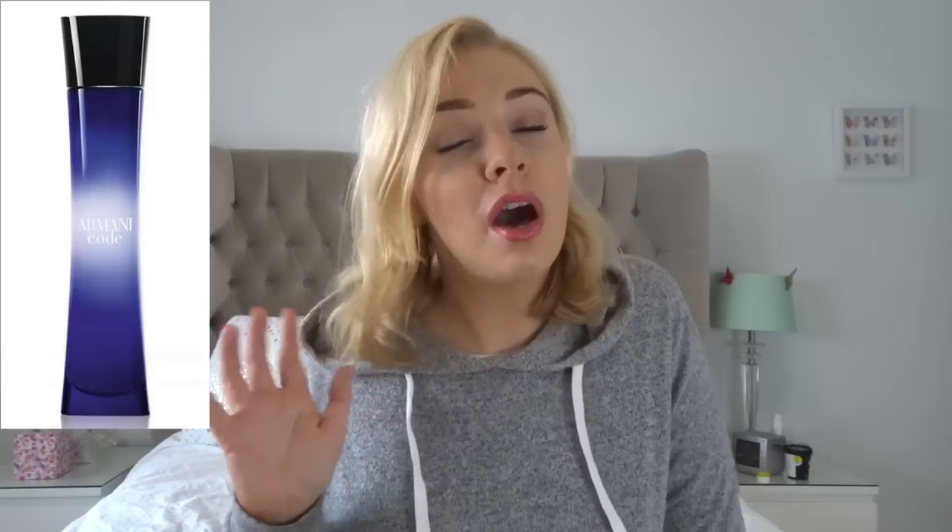Armani Code Eau de Parfum is essentially a honey vanilla perfume, but they've added lovely floral notes like jasmine, orange blossom, and a little citrusy orange that comes through in the very first few seconds. In the dry down it's like a warm honey jasmine hug — very feminine and pretty, but it does have body and lasting power, though I'd recommend spraying it several times, in your hair and on your clothes to help it last.